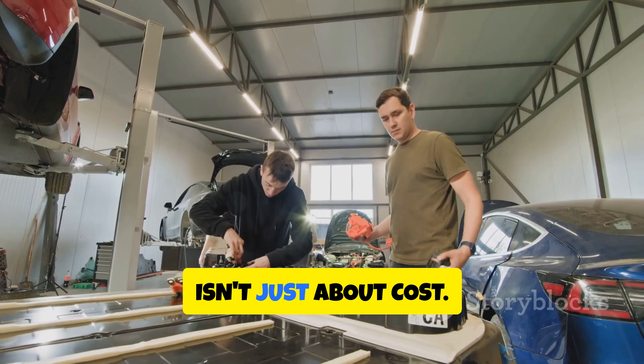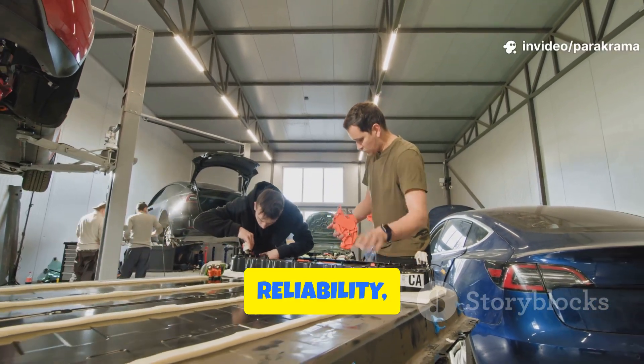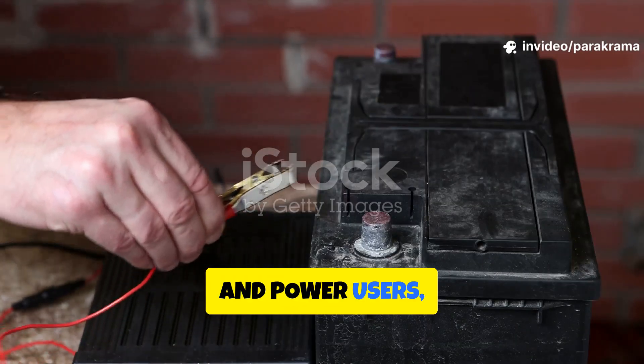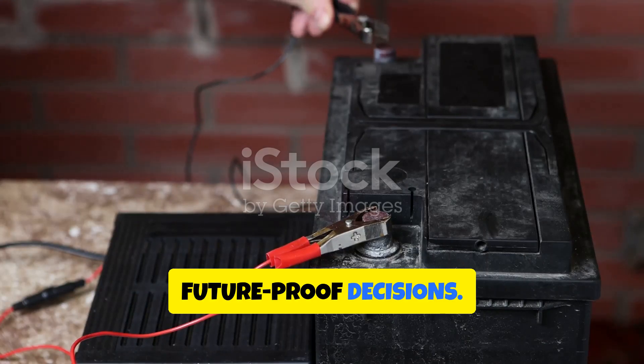Choosing the right battery chemistry isn't just about cost — it's about long-term safety, efficiency, reliability, and performance. For DIYers, installers, and power users, understanding how LFP and NMC differ can help you make smarter, future-proof decisions.